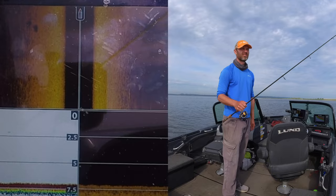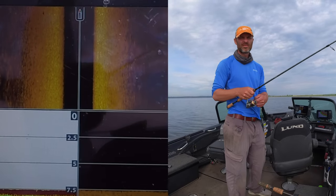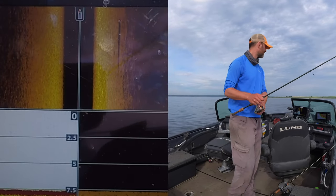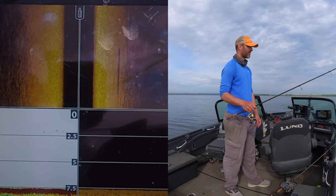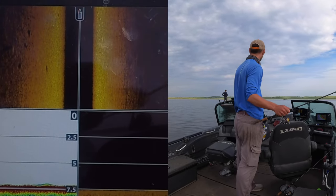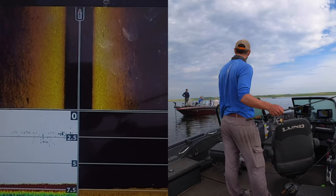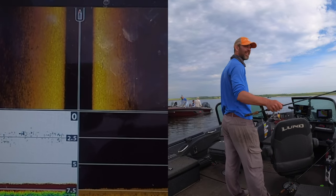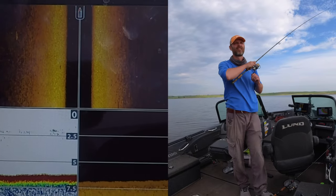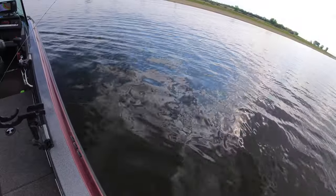That looks like three, four, five good walleyes to me. Something tagged on the way up - probably got the minnow. There's definitely a little bit of both. I missed my first bite. There he is. Yeah, they're definitely in here, more so than back there.